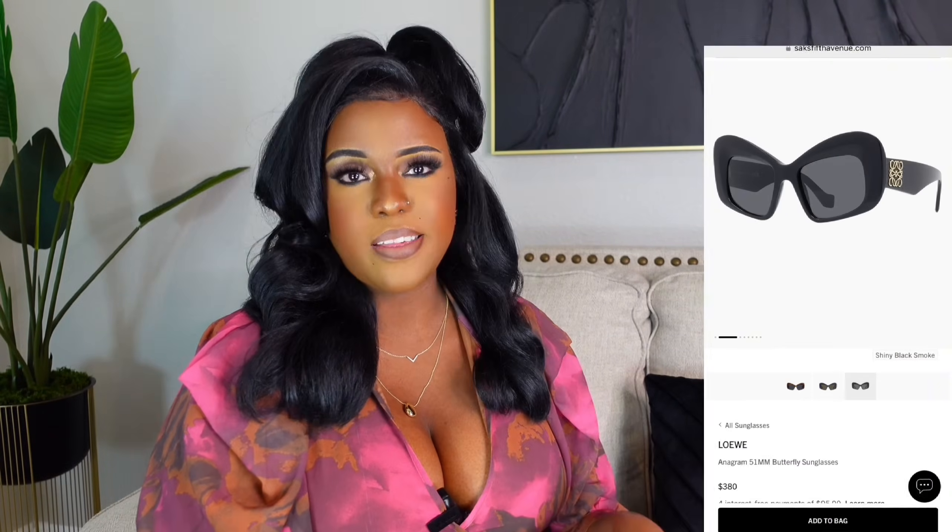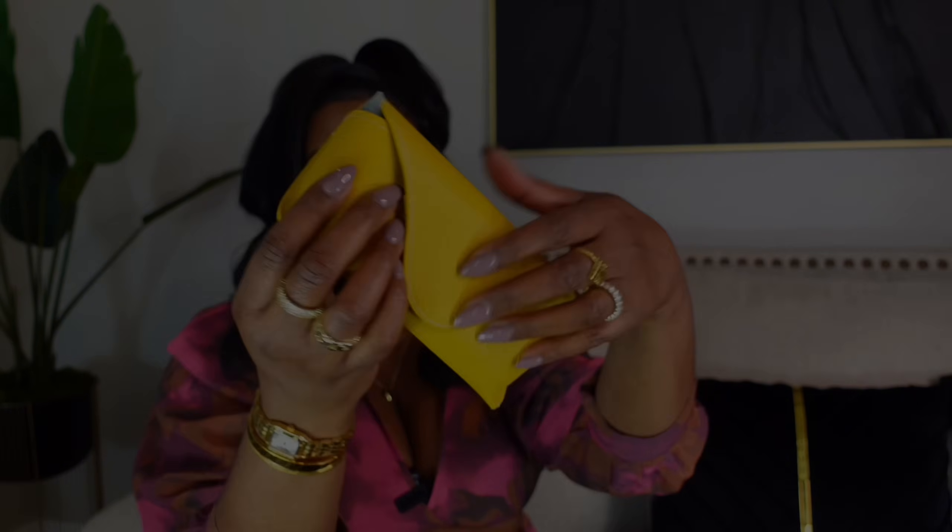These next glasses are from a private seller — these are the Loewe butterfly glasses. They're very different because they have a slant, and they're on the seller's site for $75. They come in the Loewe package. You can see that slant — very cute. It has the anagram on the side. These are very different, very sturdy and heavy. Everything I show you all is quality. There are a few things I receive that I don't show because of poor quality — I would never recommend something that isn't quality.